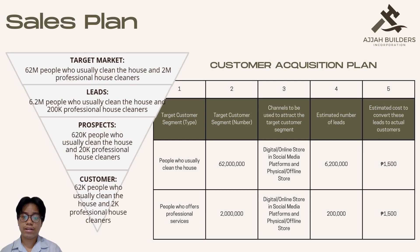These are the sales plan, which consists of the customer sales funnel and the customer acquisition plan. In the customer sales funnel from top to bottom, the target market will be people who usually clean their own respective homes — 62 million people — and professional house cleaners at about 2 million people. In the list, these are people who have no time and energy for cleaning duties, at 6.2 million, and professionals at 200,000. At the opportunity or prospects level, these are people who use different kinds of cleaning machines — 620K people — and professional cleaners at 20,000 people.